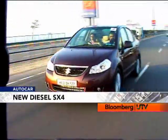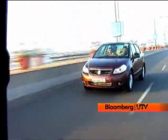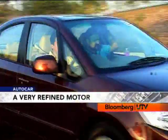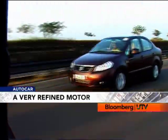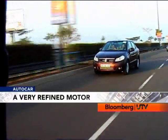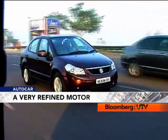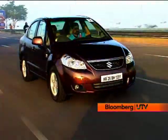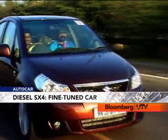But there is one place where the SX4 diesel makes an incredible impression — the refinement. This is very, very silent. The use of hydraulic engine mounts and extra sound deadening on the bulkhead has made a huge impact. At idle, it's very hard to make out that there's a diesel motor under the hood. Of course, being an oil burner, the engine is also heavier, so overall weight has gone up by 55 kgs.